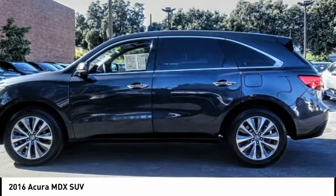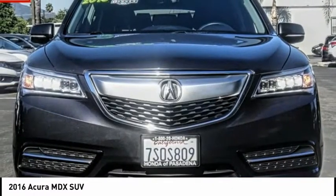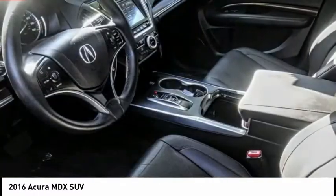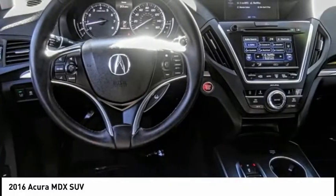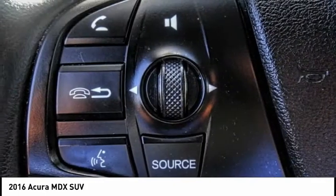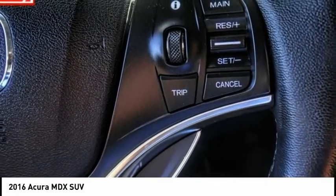This vehicle has less than 70,000 miles. Here are some of this vehicle's great options: electronic stability control, power lift gate, brake assist, traction control, remote keyless entry, rain sensing wipers, speed control, power moon roof, four wheel disc brakes, and rear window defroster.